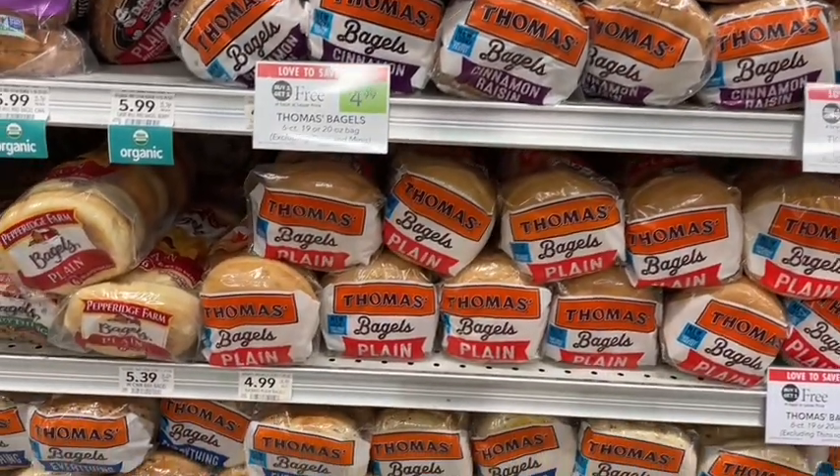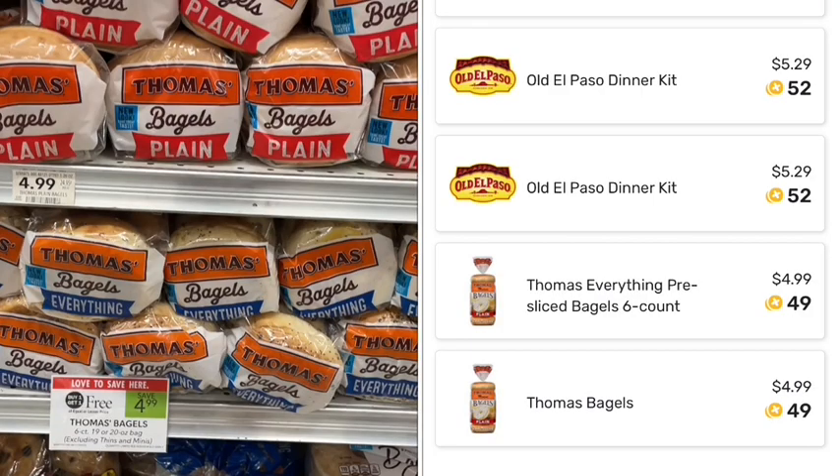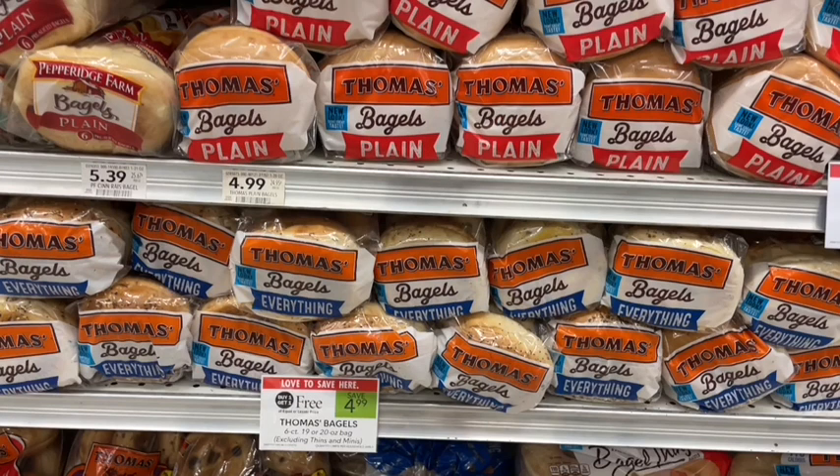Thomas Bagels are on sale buy one get one free — all different flavors. My favorites are the cinnamon raisin and the everything bagel. If you have some of that dairy-free Kite Hill cream cheese we talked about a couple weeks ago, this would be a great combo. Don't forget to submit your receipts to Fetch because you'll get extra bonus points for buying Thomas Bagel products.